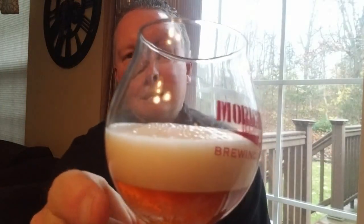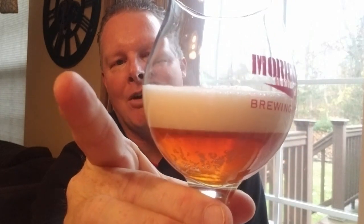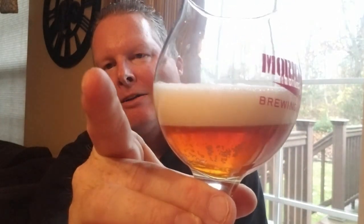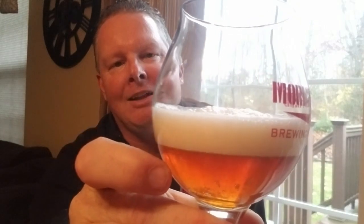Sierra Nevada Celebration Fresh Hop IPA — let's crack this open. Pouring it now. Immediately what we see is a nice white head, kind of crystal clear — a dark gold color, perfectly clear with really no haze at all. We've got a nice head on there that looks like it's going to stay pretty solid, white to beige.